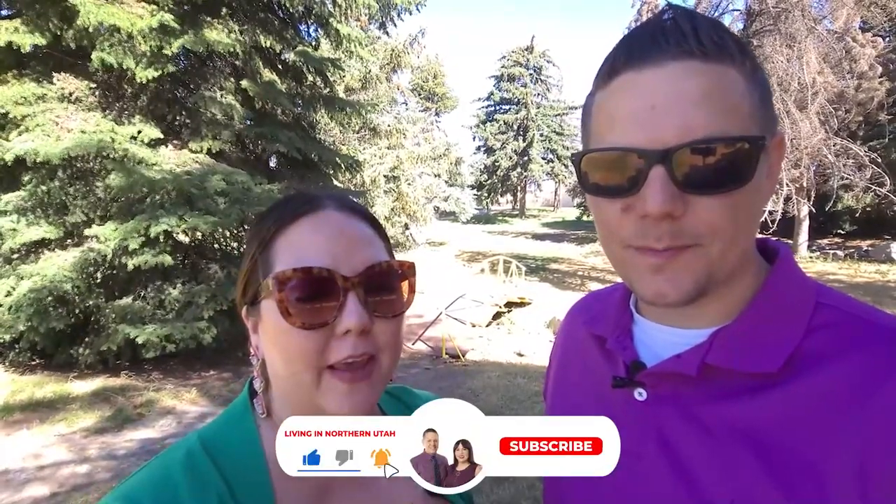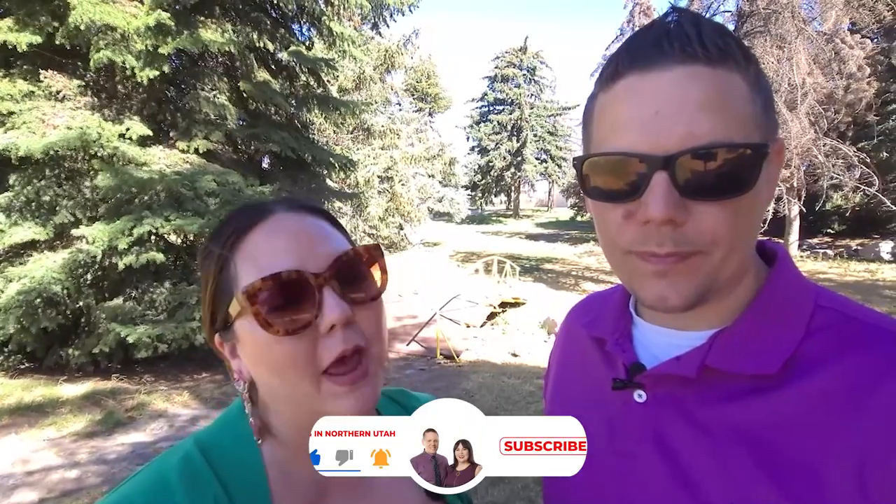If this is your first time to this channel and you want to know everything about living in northern Utah and cities like Roy, subscribe below and tap the bell for notifications so you can be the first to know about the current market. We get calls and emails every day from people just like you looking for help making their move to northern Utah. Whether you're looking to move in nine days or ninety days, give us a call, shoot us a text, or send us an email — all the information is in the description below.